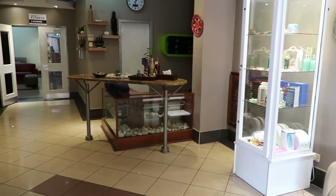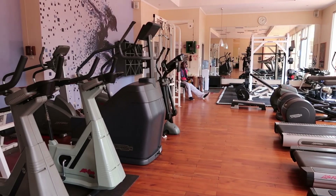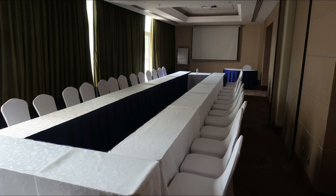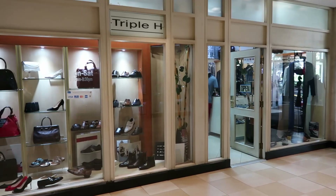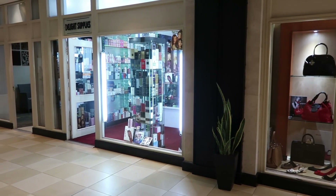The Sheraton also has a spa with a steam room, sauna, as well as a fitness center. If you're traveling on business, the hotel has lots of meeting rooms and also ballrooms to host different events. If shopping is your thing, the Sheraton has a few stores inside the hotel if you want to pick up a few things during your stay.